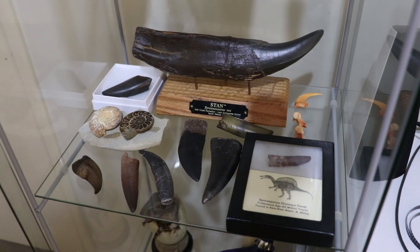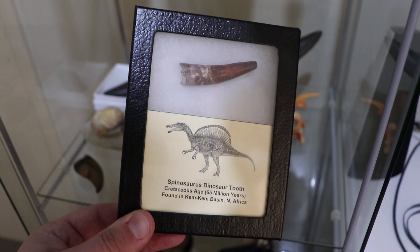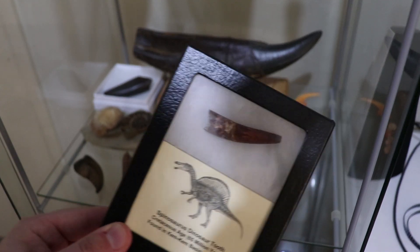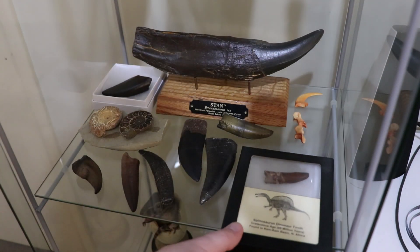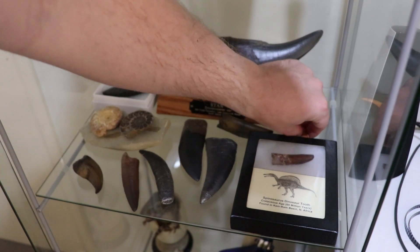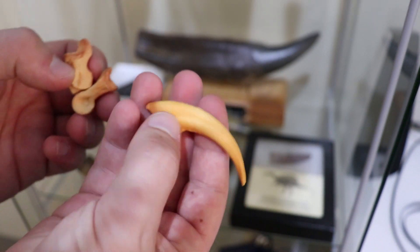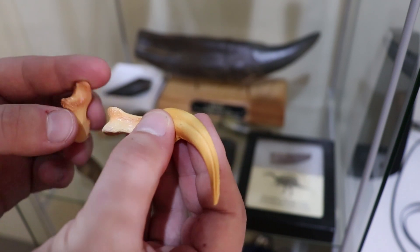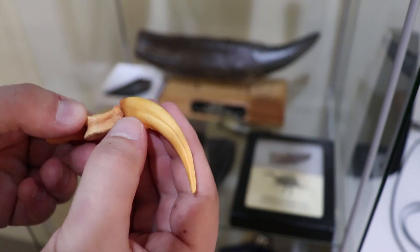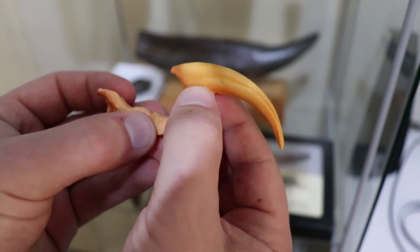Next shelf down we have a few dinosaur fossil tooth replicas and one real one. The real dinosaur fossil is the Spinosaurus tooth in this nice display case — it's really cool to know that was in the mouth of a Spinosaurus. Spinosaurus teeth aren't too expensive because there are so many found in Africa. Here we have a Velociraptor claw replica — this is about how big a real Velociraptor was — and it comes with the two toe bones.